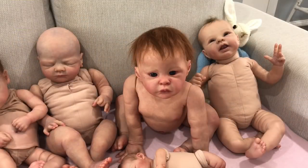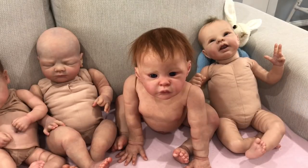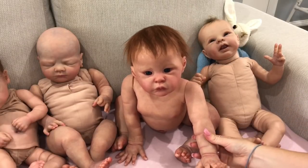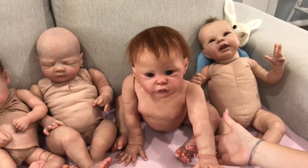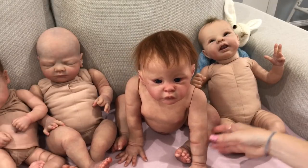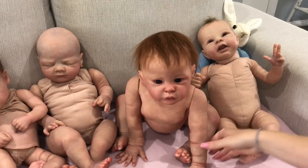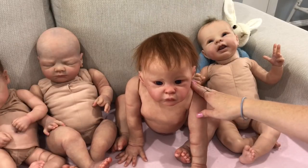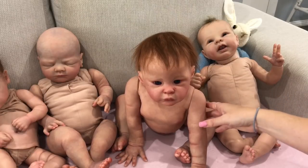Natalie over here is our only full vinyl body doll — as you can see, she has no cloth body, she is entirely made of vinyl. Usually the artist will put some glass beads in the arms and legs as well to give a little bit of extra weight. Natalie is also anatomically correct, which means she has her girly parts as well.